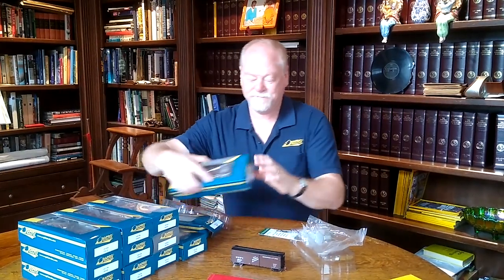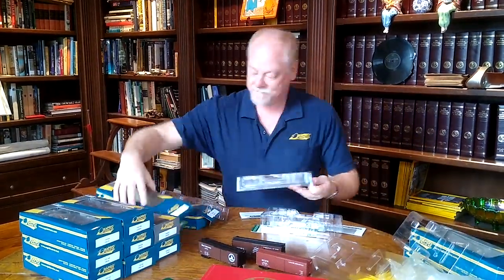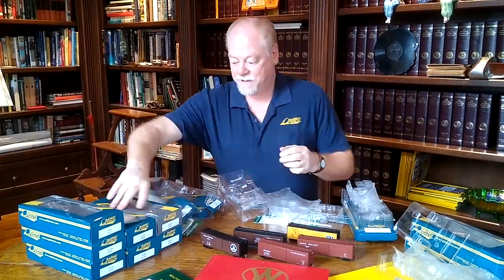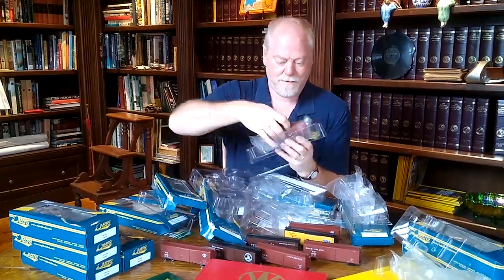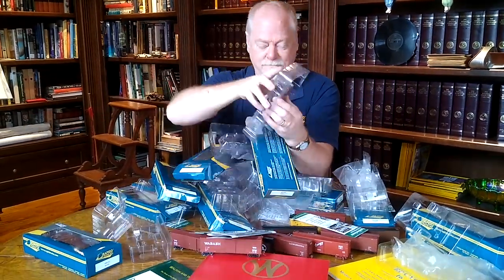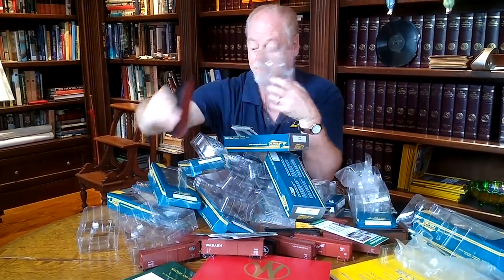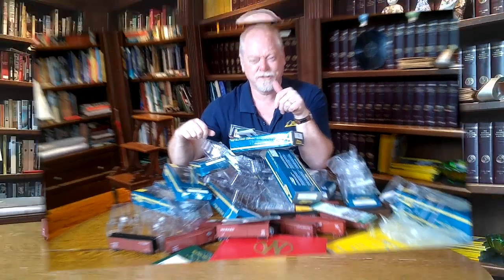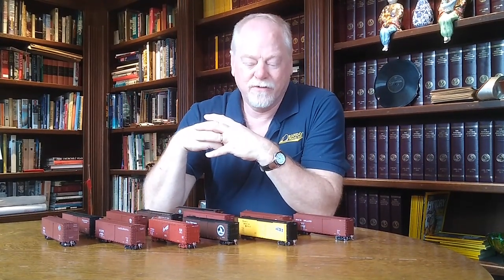Let's see what else they sent us. Let me get cleaned up here and I'll show you a little bit of closer features — some of the variations and some of the details that we've included with the cars.